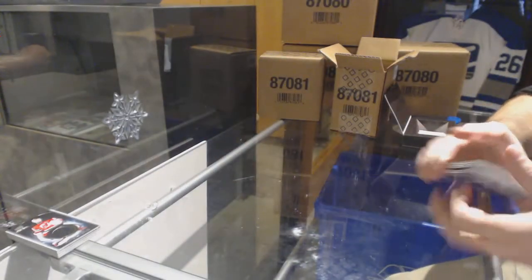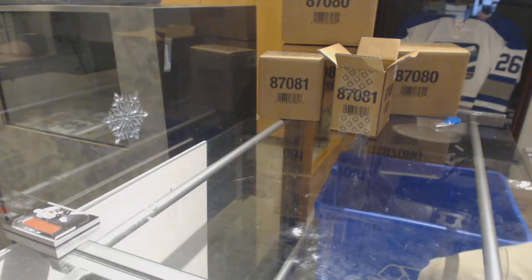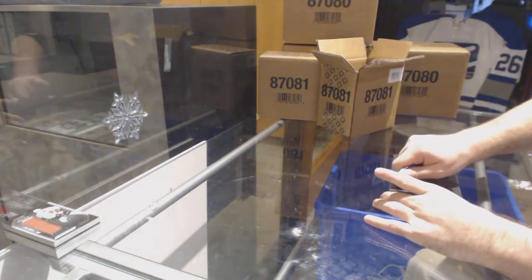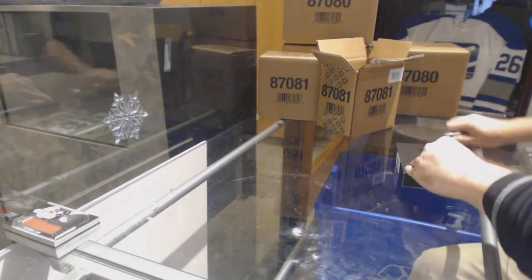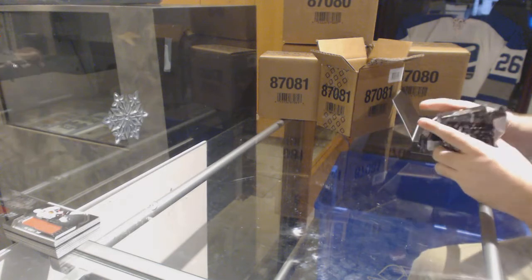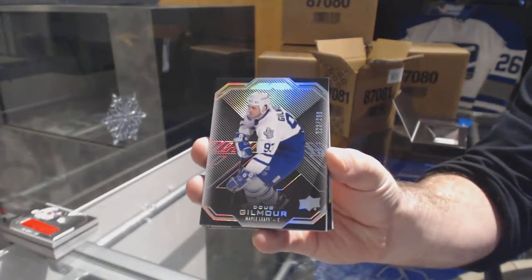I thought when I looked and checked, I thought Laine A was one of the rare ones, but I cannot remember. Because obviously his signature is not super rare, but... For the Maple Leafs, $2.99, Dougie Gilmore. Dougie!